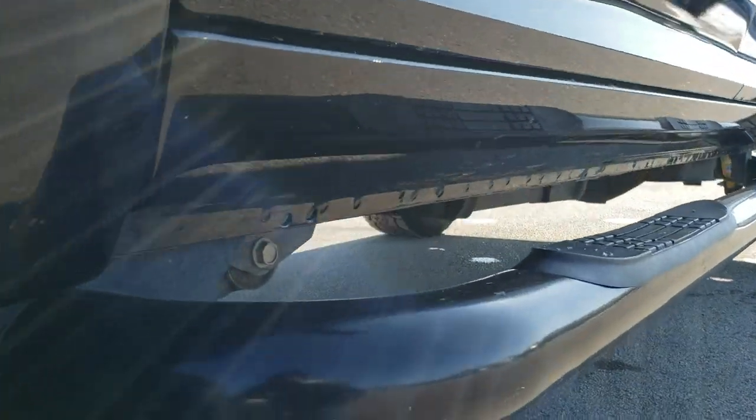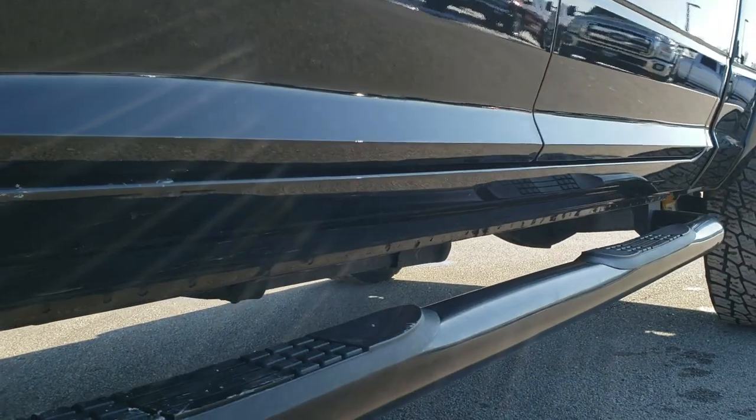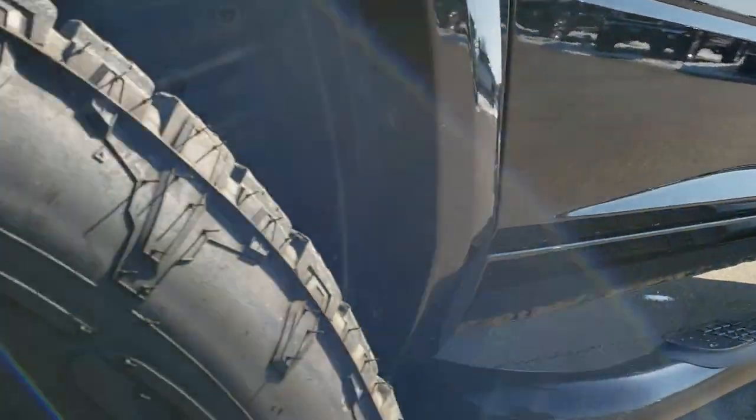If you want to check out more photos of this truck, in the upper right hand part of your screen is a link right to our website. Click that and check us out there.